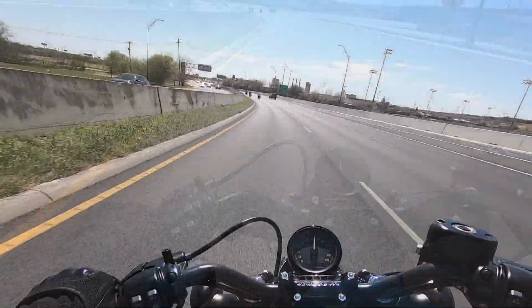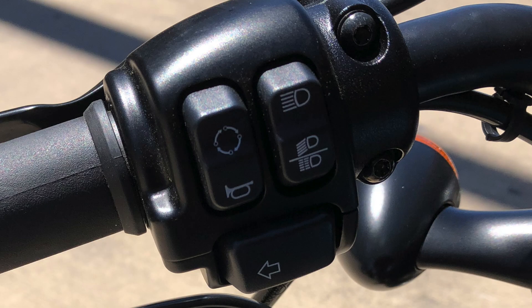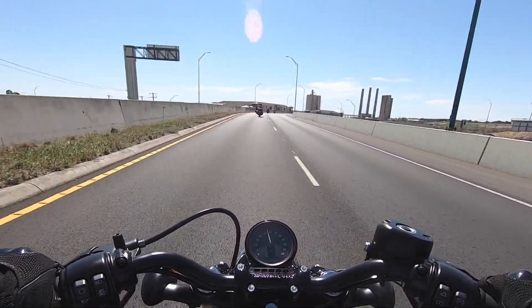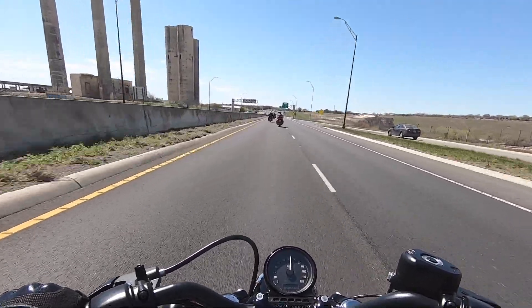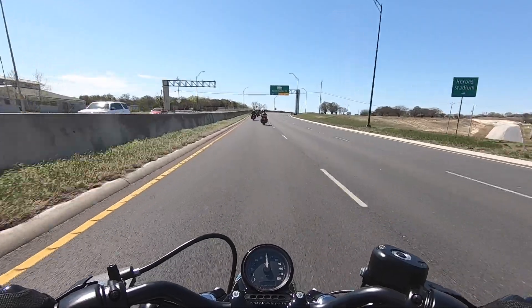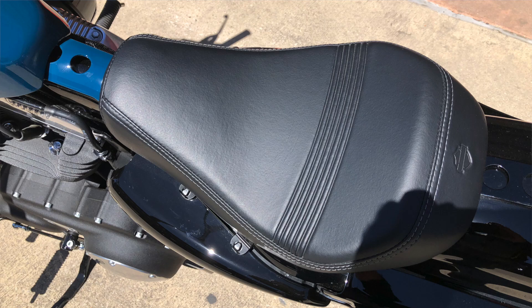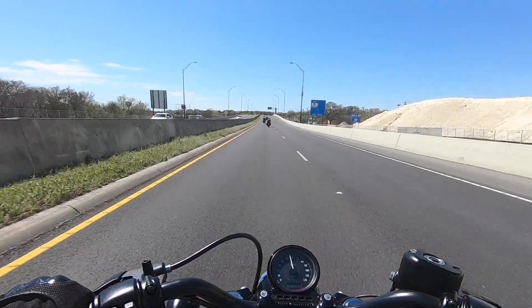I'm in fifth gear now doing about 65 miles an hour. This bike has an analog speedometer. Toggling through the trip meter, it shows I'm doing 2,900 RPM at 60 miles an hour, which compares to about 2,200 RPM for my 103 Twin Cam or the 107 Milwaukee Eight. I am getting some vibration in the foot pegs — not so much in the handlebars — accelerating at 65. The wind isn't too bad. The seat isn't bad to sit on, but it's thin — I think after any appreciable length of time, my butt would get sore pretty quick.